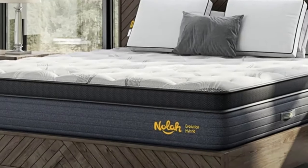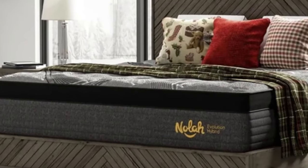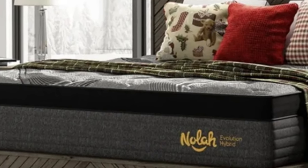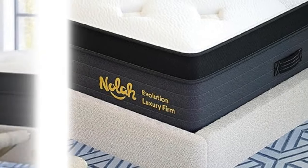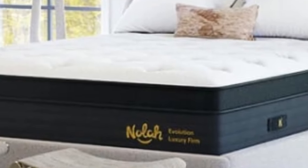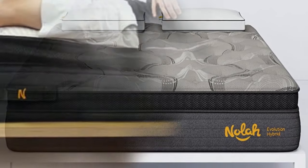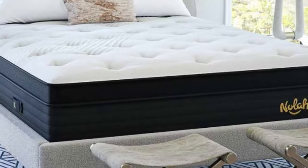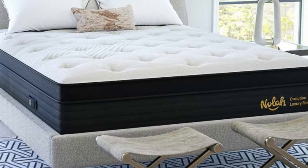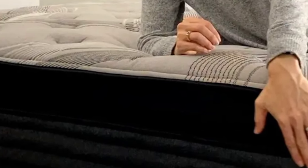The NOLA Evolution Hybrid is available in three different firmness levels: plush, luxury firm, and firm — we tested the luxury firm. The soft foams and supportive coils create a balanced feel, which is beneficial for back sleepers, and they should get some nice cushioning at the lumbar region. On NOLA's website, the Evolution has an average customer rating of 4.9 out of 5 stars. Many reviewers love how the foams feel soft while still being supportive, and you can see each reviewer's age and sleeping position to get the opinion of someone similar to you.